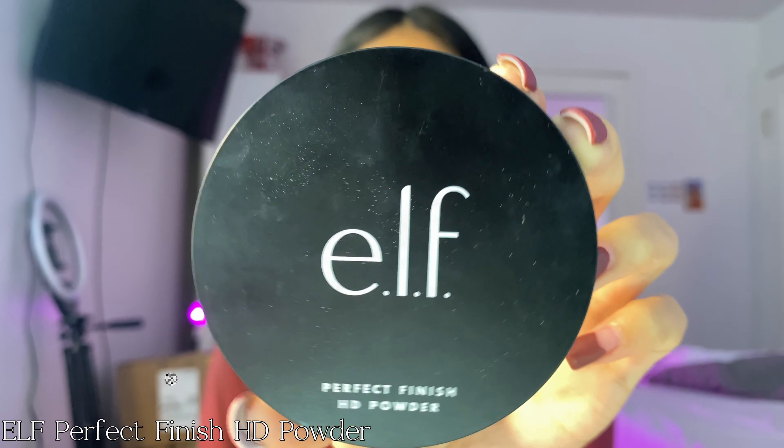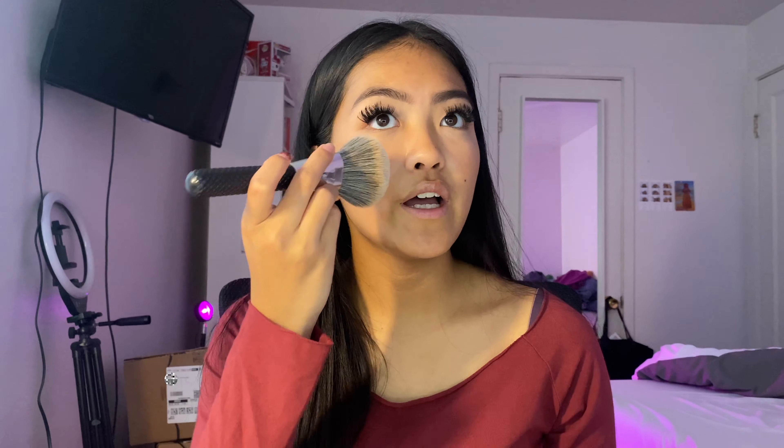I forgot to prime my face before I started, but I like to use the e.l.f. Matte Putty Primer. To set my face, I use the e.l.f. Perfect Finish HD Powder. I've been using this powder for a while, but one thing I noticed is that it always makes my face super light and it doesn't keep the true color of my cream bronzer and blush — it makes everything look very muted. But it does have a nice finish and doesn't make my face super shiny. I put it all over my face with a big fluffy brush and it makes my face super matte, which is the kind of makeup look I go for.